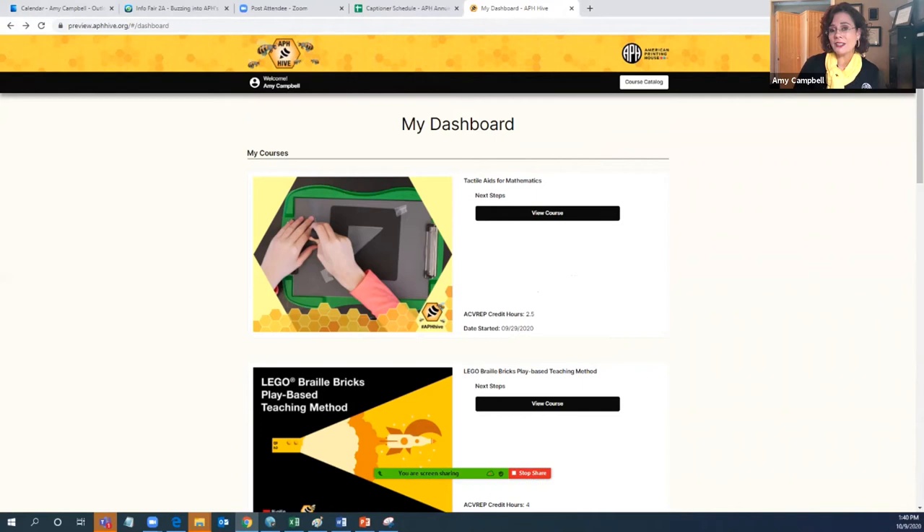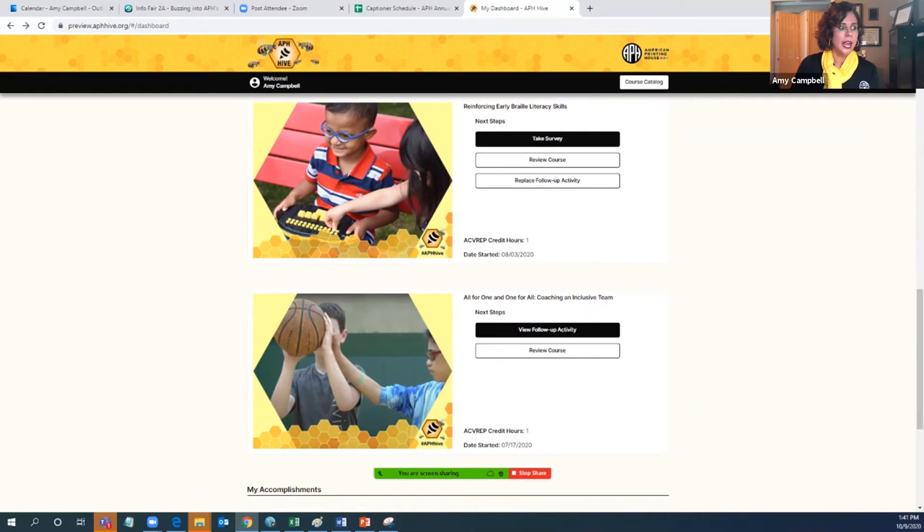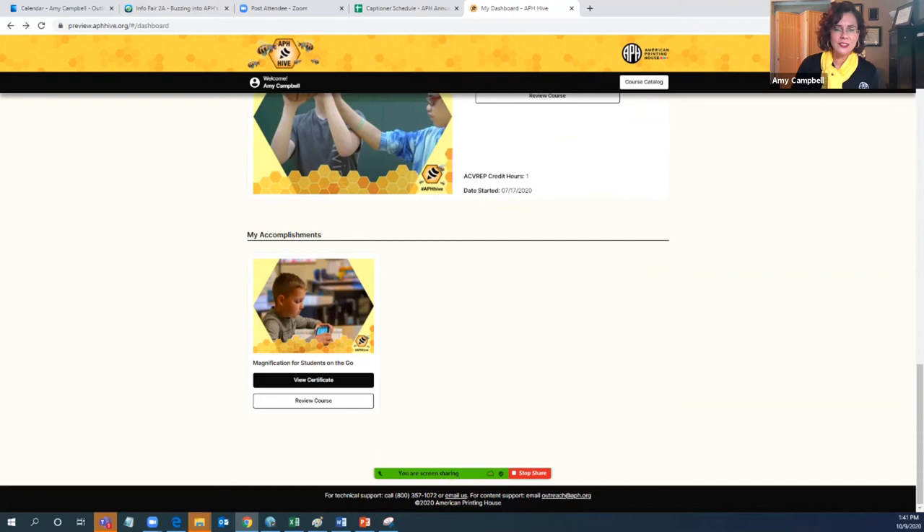After you have passed with 80% accuracy or more, you can get to the follow-up activity — the application process where you apply what you have learned to the students on your caseload. You download the activity, complete it, upload what was completed, and it gets submitted back to me. At that point I look at it, review it, provide feedback, and once everything has been approved, you get to the point where under my accomplishments you can view your certificate.